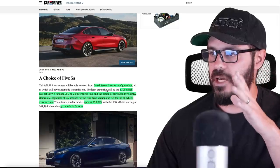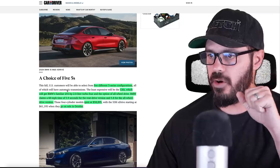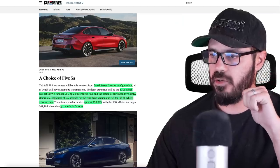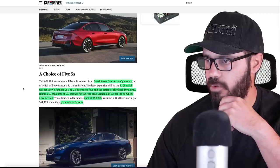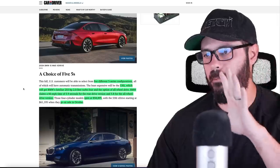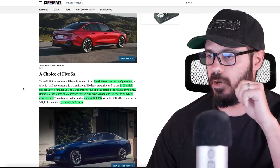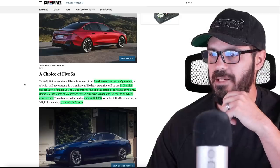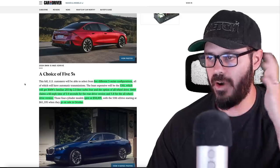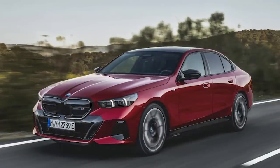In the US we will have five different 5 Series configurations. The base is the 530, which gets BMW's familiar 255 horsepower 2-liter turbo 4 and the option of all-wheel drive. For more details, go read the full article from Car & Driver linked in the description. BMW claims a 0-60 time of 5.9 seconds for rear-wheel drive and 5.8 for X-Drive — not bad at all for a base model.